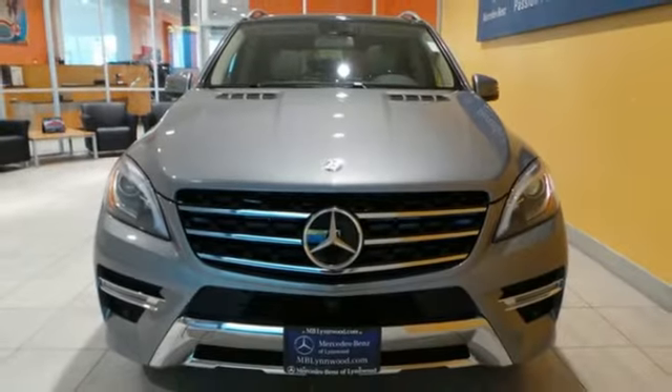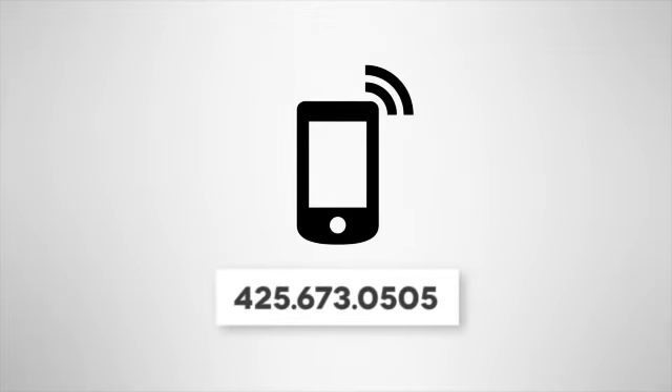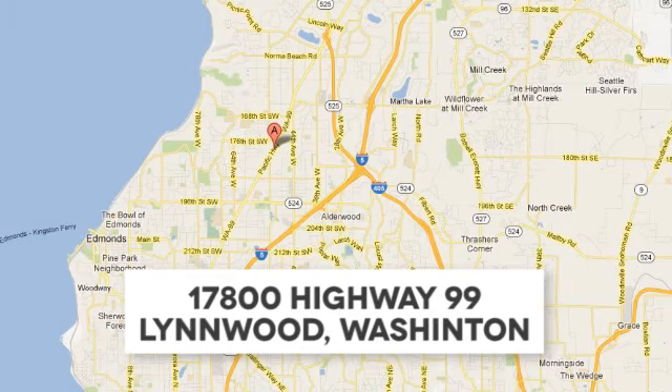Stop in and take it for a test drive. Call us at 425-673-0505, online at mblynwood.com, or stop in and visit at 17800 Highway 99.